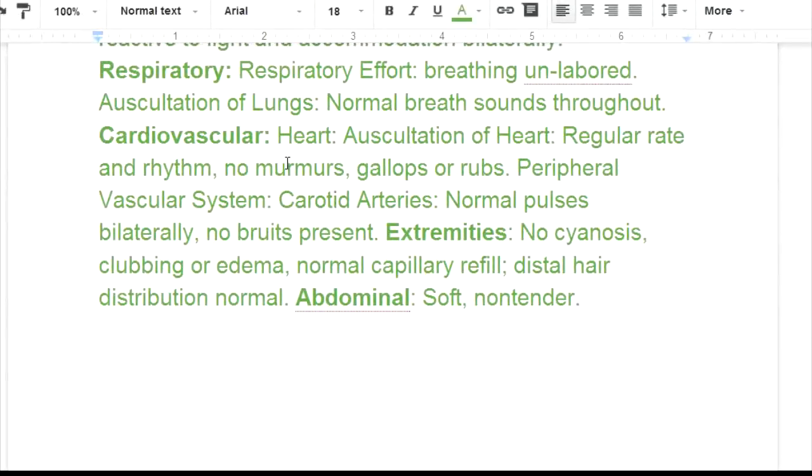Cardiovascular: auscultation of the heart — auscultation means listening — reveals regular rate and rhythm, no murmurs, gallops, or rubs. Peripheral vascular: carotid arteries normal pulses bilaterally, no bruits present. Extremities: no cyanosis, clubbing, or edema, normal capillary refill. Distal hair distribution is normal — in older patients this can indicate circulatory issues. Abdomen: soft, non-tender.